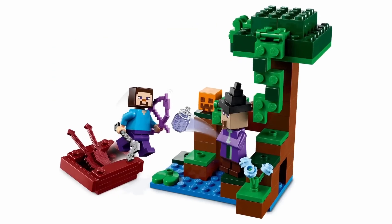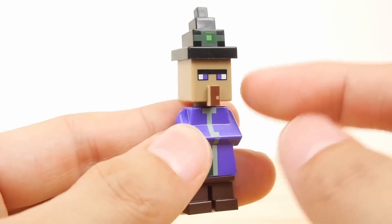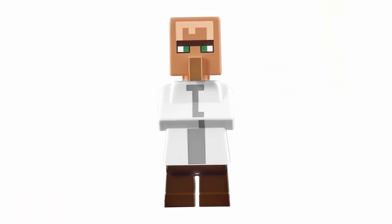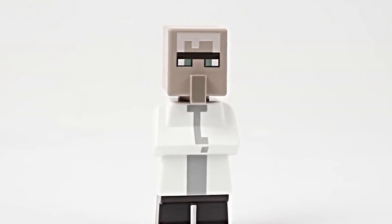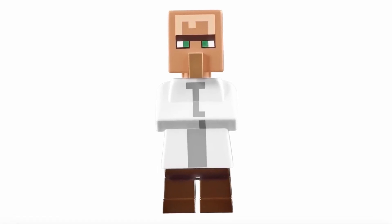One of the Minecraft sets introduced a witch figure. Previously exclusive to a single set, it's now priced at a whopping $17. However, this villager in white garb won't make another appearance, as it's based on outdated game design. In such condition, it's being offered for $60.